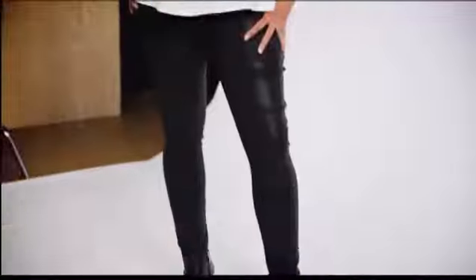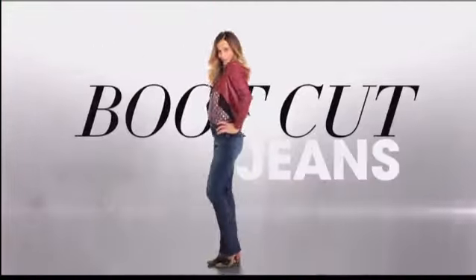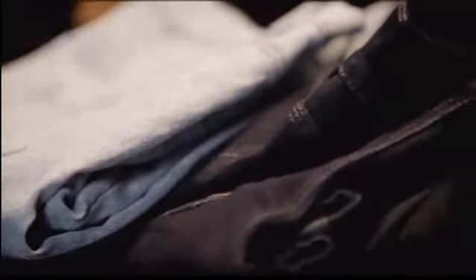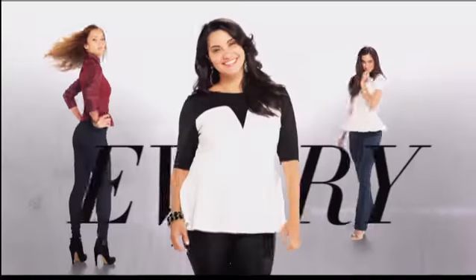We are so excited about the launch of the all-new Jeans Shop on HSN.com. Jeans are the perfect staple because they never go out of style and you can wear them any way you want to. We're really excited about the launch of some of our new brands, but of course we've got your favorites too. Whether you're slender, curvy, or plus, we have the perfect fit for everybody.